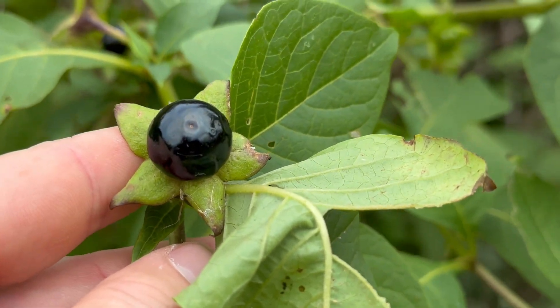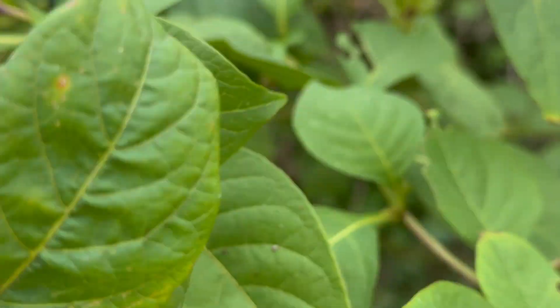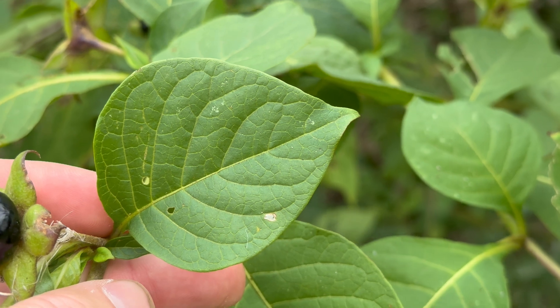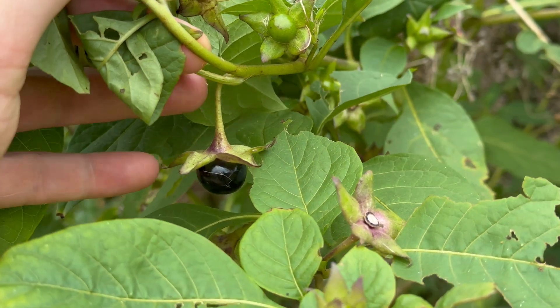All parts of the plant are highly toxic — the fruits, the leaves, and especially the roots. The leaves are oval with a pointed tip. Although deadly poisonous to humans, they are eaten by some birds and a few mammals.